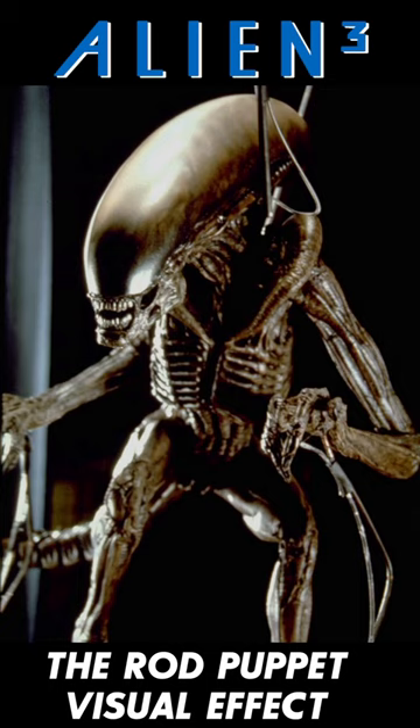The Rod Puppet approach was chosen for the production rather than stop motion animation, which did not provide the required smoothness. As a result, the Rod Puppet allowed for a fast alien that could move across surfaces in a variety of angles.